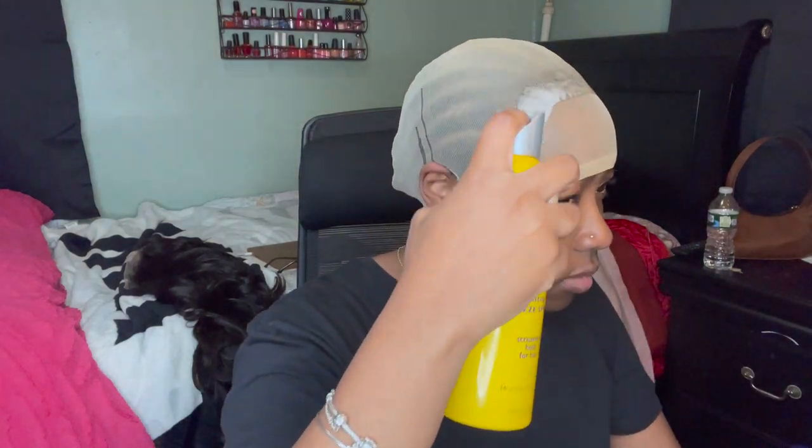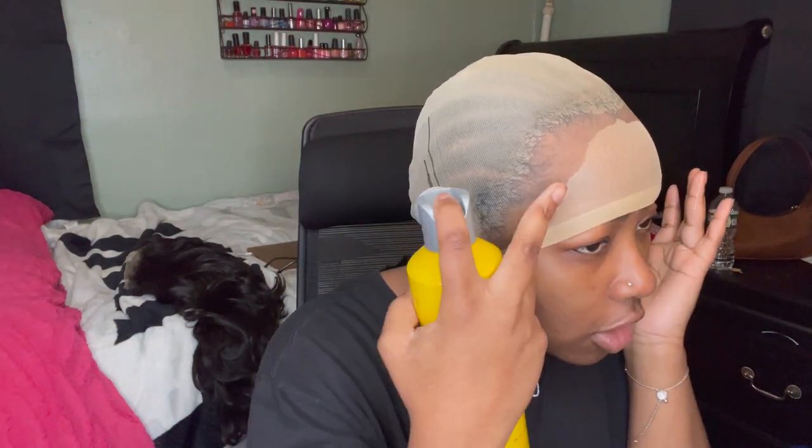I'm going to take my Got2b spray and spray it right here on my perimeter, and brush my edges back with some Got2b gel. I feel like this gel doesn't work for me so I use some of the spray too. Why does my hair go all the way to here? I'm already messed up. Now we're going to blow dry on cool.